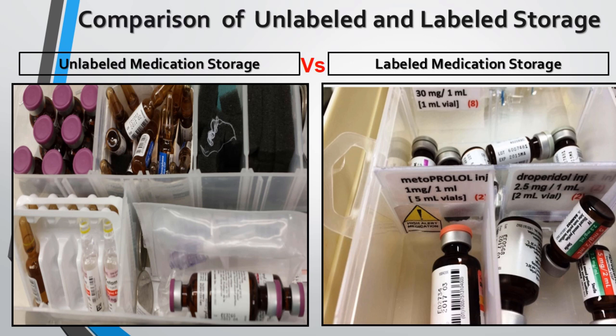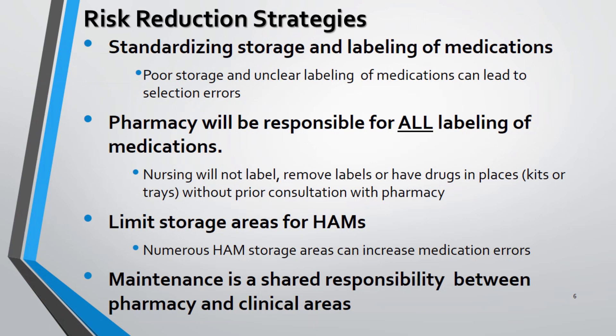Storage containers should be clearly labeled with HAM icons, auxiliary labels, and medication labels. The HAM icon and auxiliary labels will promote vigilance among staff handling these medications.